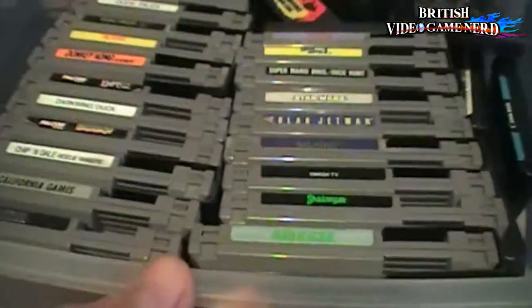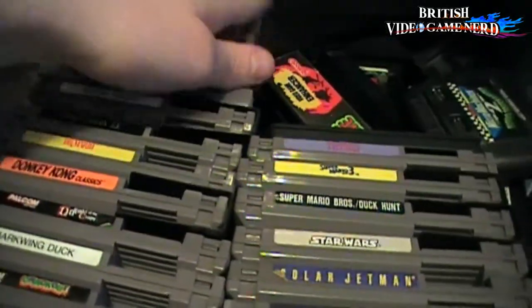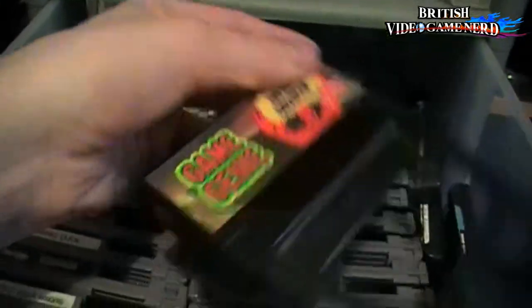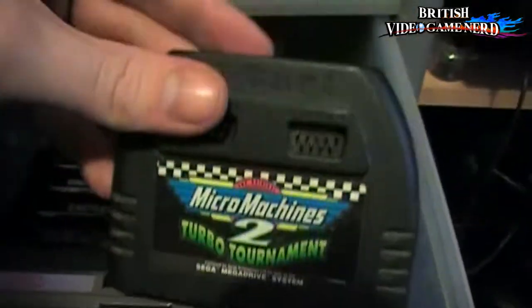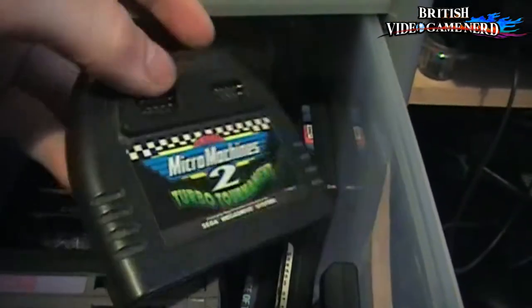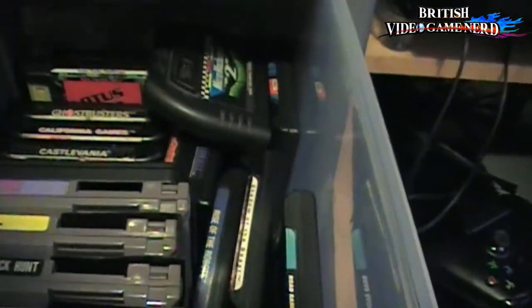And the bottom shelf is my NES games, stored in order, including the Game Genie. Yeah, I'm a cheat — what do you expect? And then some loose Mega Drive games — there's quite a lot in there. You can see one of the good ones here: Micro Machines 2 — play that a lot. Some Mega Drive games, all stored in these drawers for convenience.